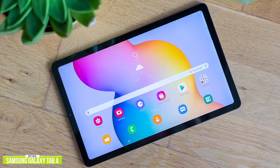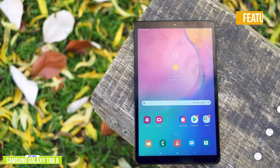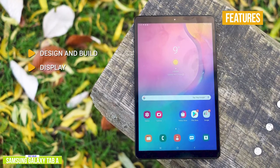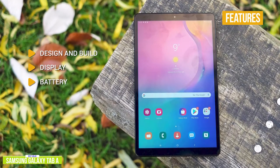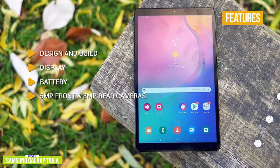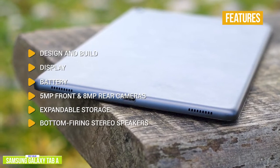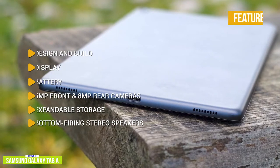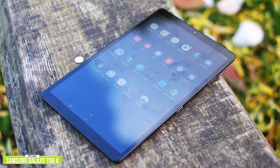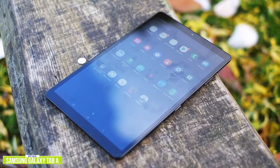If you need more expandable storage, stay tuned for the Samsung Galaxy Tab S6 Lite coming up later in the video with expandable storage up to 1TB. Key features include: Design and build — great build quality with premium looks. Display — the 10.1-inch 1920x1200 resolution is quite bright and detailed. Battery — about 13 hours of mixed use. Cameras — 5MP front-facing and 8MP rear, great for video chats and full HD video. Expandable storage — microSD up to 512GB. Bottom-firing stereo speakers with Dolby Atmos surround sound. The Galaxy Tab A 10.1 delivers fast, responsive performance with an above-average display and great features, making it one of the best value options.